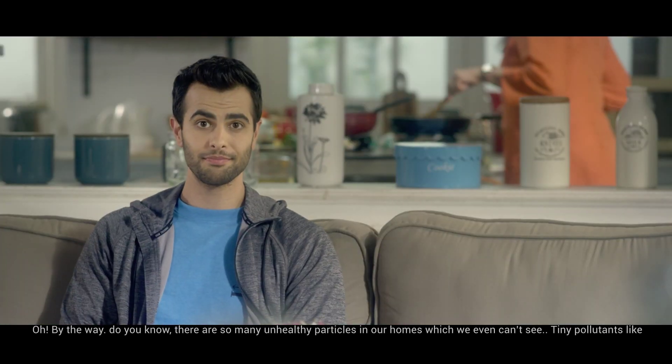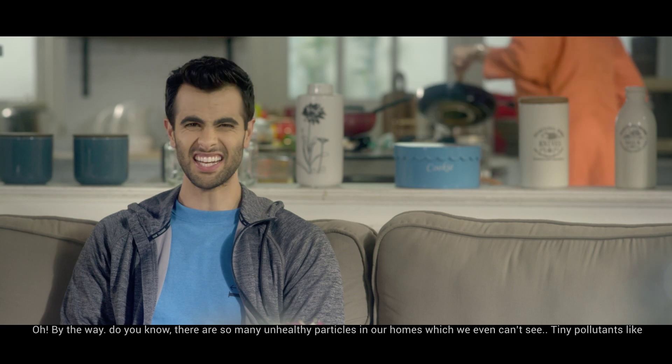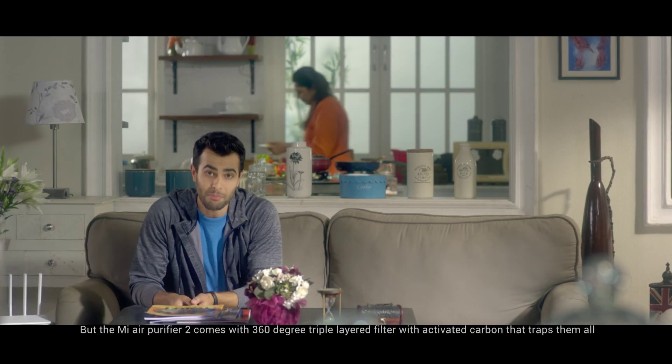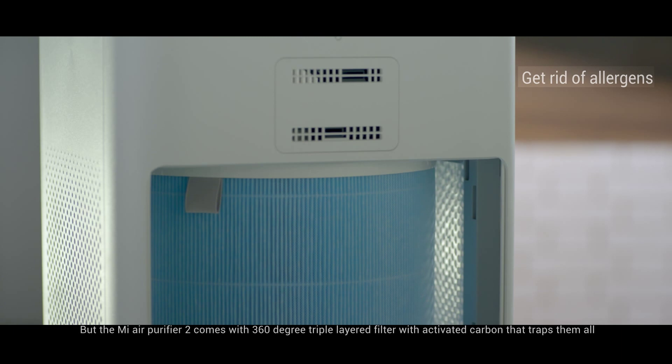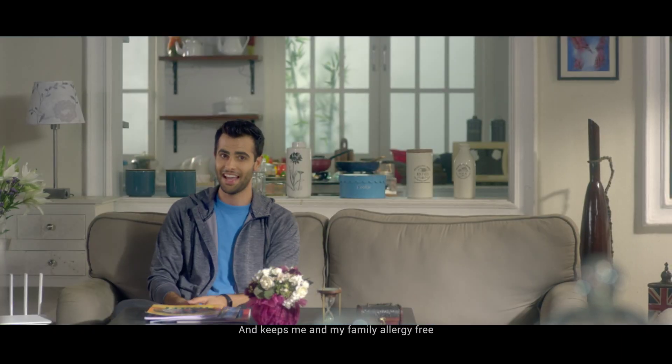By the way, do you know there are so many unhealthy particles in our homes we can't even see? Tiny pollutants like pollens, dust mites and other PM 2.5 matter that cause allergies. But the Mi Air Purifier 2 comes with a 360 degree triple layered filter with activated carbon that traps them all. It keeps me and my family allergy free.